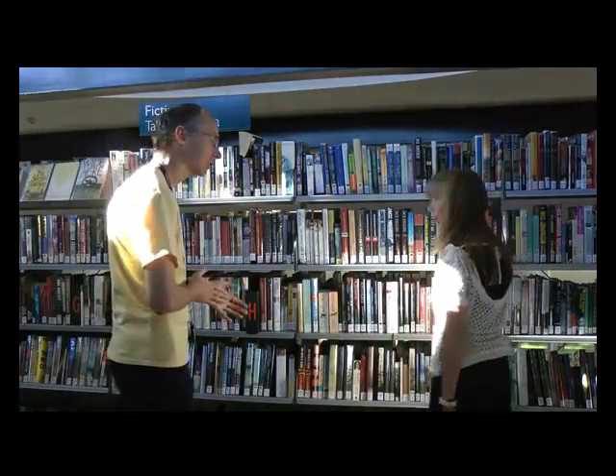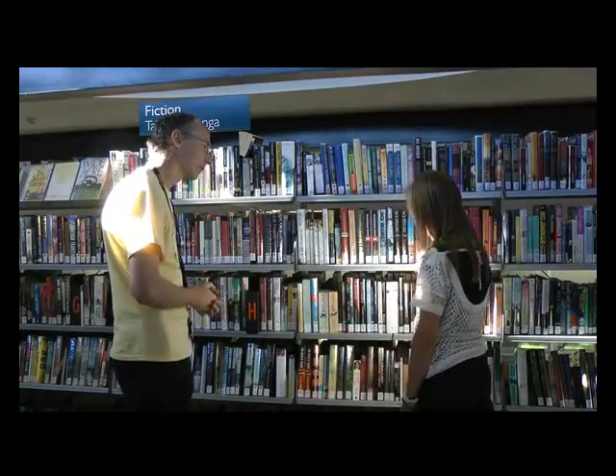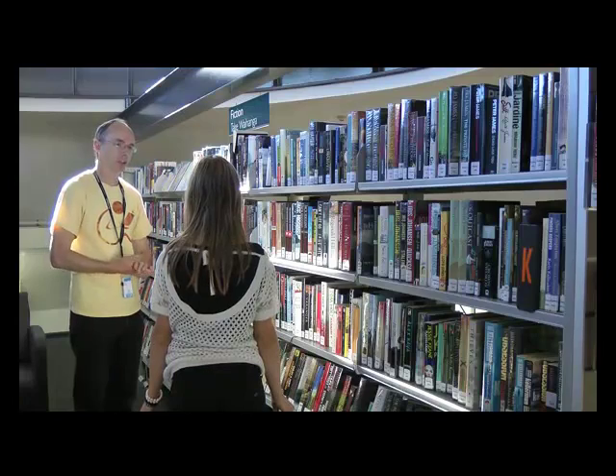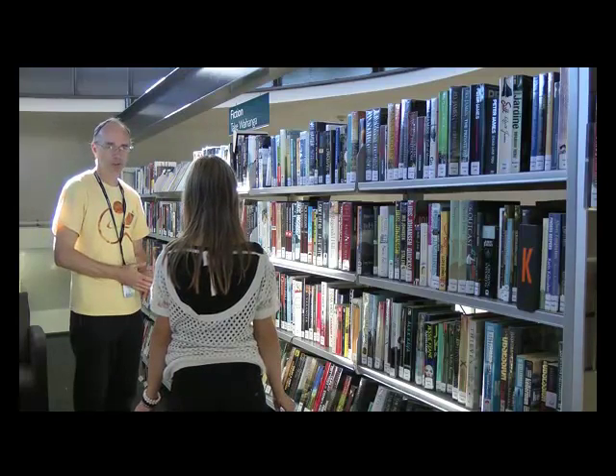Hello, how are you getting on there? I'm actually looking for a science fiction section. I don't have a science fiction section as such, but are you looking for something in particular? Yeah, I'm looking for the fourth book in the Guardian Cycles series.